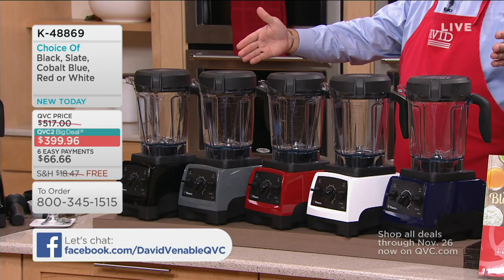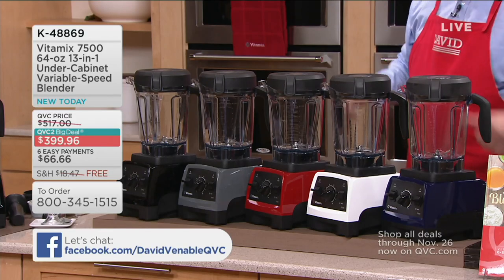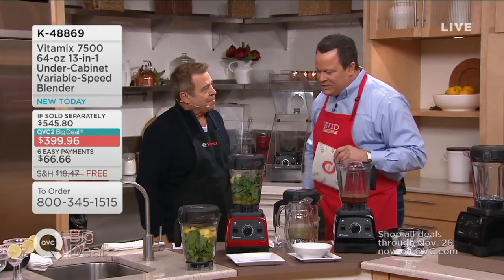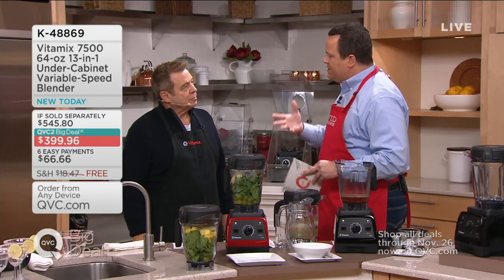Coming back to the quantities remaining — it is not uncommon that we would sell this many in one Sunday In the Kitchen with David on main channel. That's about what we have left, and we're on main channel with a lot of people watching. If there's a color you want, please don't wait. Let's come over and meet Mr. Vitamix, also known as Jan Muller. Nice to have you here on the special Saturday show.